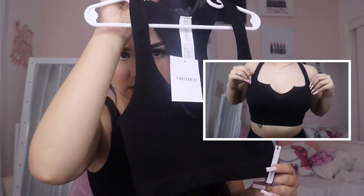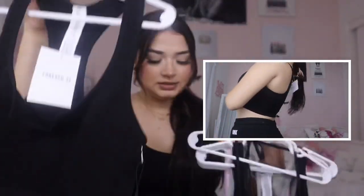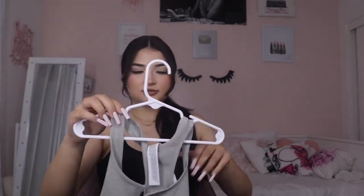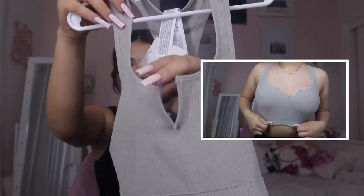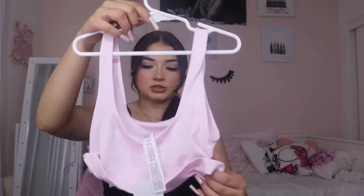I got this one in a small. It's like a ribbed material which is really nice, and I also got it in gray. As you guys can see, it has like a little slit down the middle — it's super cute. Like I said, it's loungewear which you can honestly wear anywhere.